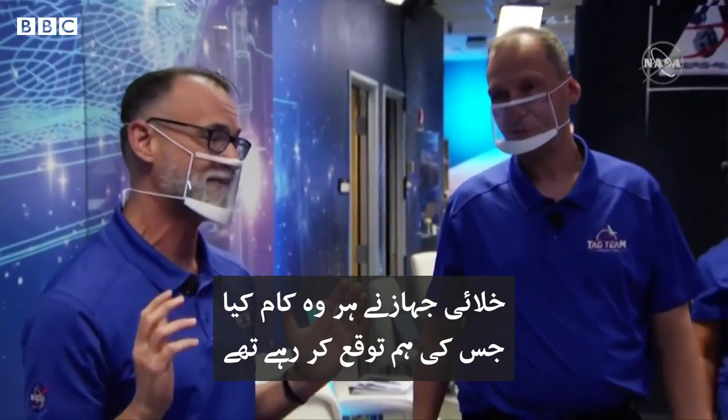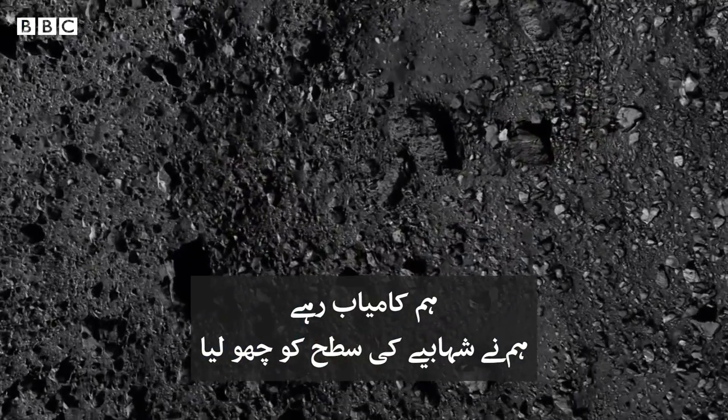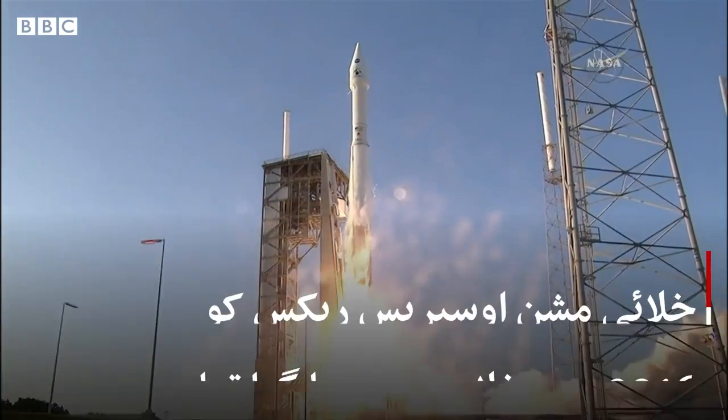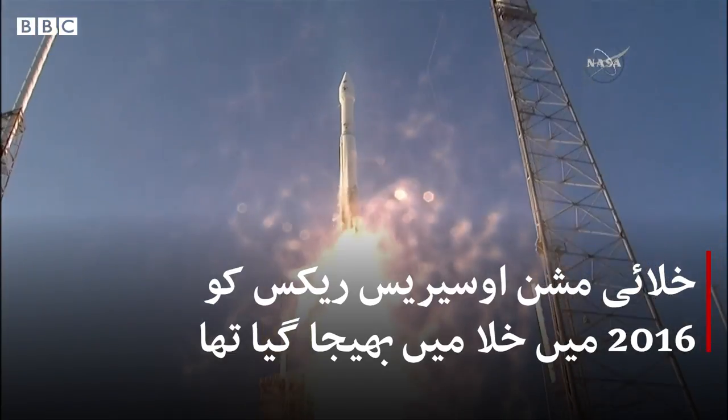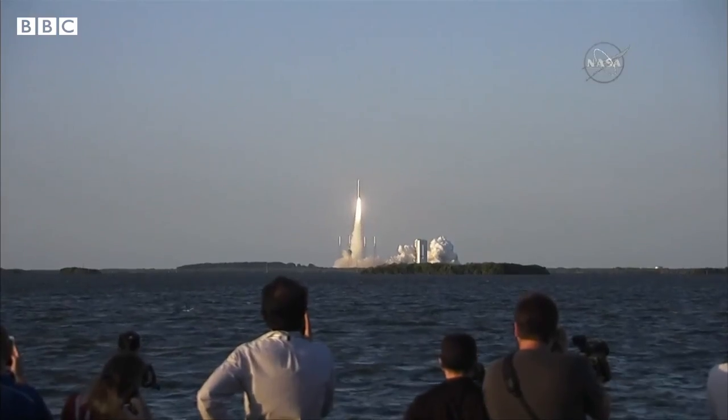The spacecraft did everything it was supposed to do. We did it. We tagged the surface of the asteroid. And liftoff of OSIRIS-REx, its seven-year mission to boldly go to the asteroid and back.